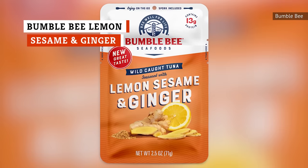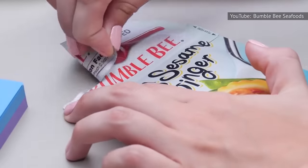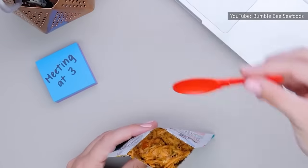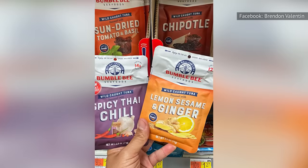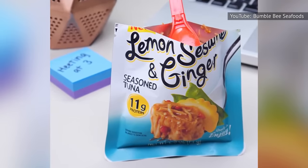Flavored tunas like Bumblebee lemon, sesame, and ginger sound great in theory. Rather than mixing your own flavors ahead of time, you can just pop a travel-friendly to-go container of deliciously seasoned tuna into your bag and peel back the lid when you're ready to eat it. If you love the idea of this, beware — not all flavored tunas are a win. While the flavor combination of sesame and ginger sounds fancy, it may not be the best mix for packaged tuna. The combination of citrus and ginger makes for a somewhat chemical, cleaning-detergent type of smell and taste.